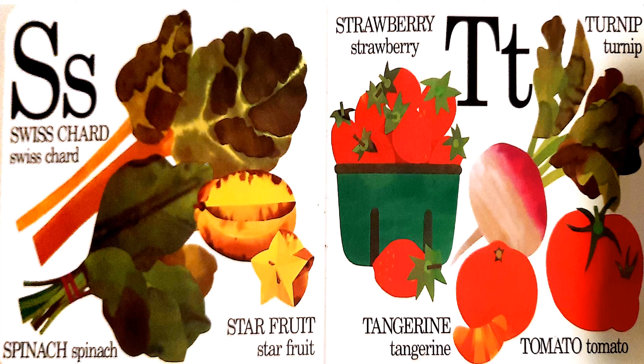S and T. S is for swiss chard, spinach, strawberry, and starfruit. While T is for turnip, tangerine, and tomato.